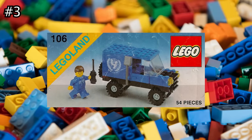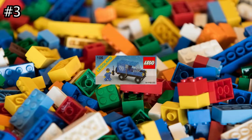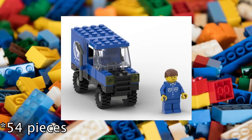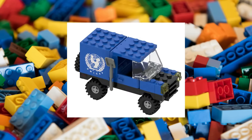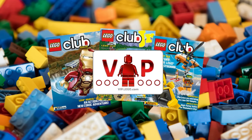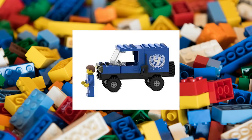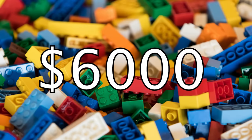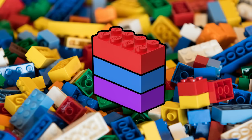Surprisingly, the third most expensive LEGO set is also the smallest on today's list. The LEGO UNICEF Van was a 59-piece LEGO Town set released with one minifigure back in 1985. It was a promotional set with UNICEF and was only available via LEGO Club in Canada. Finding a new one today is extremely rare—a sealed, unopened box will run you an eye-watering $6,000, making it the most expensive set on the list on a brick-by-brick basis at about $100 per piece.